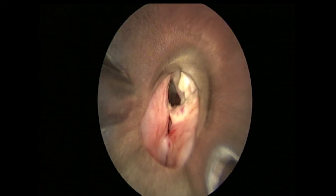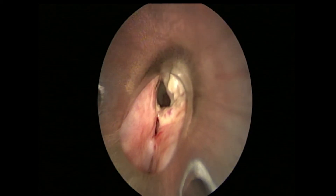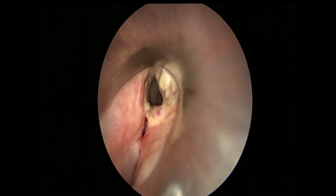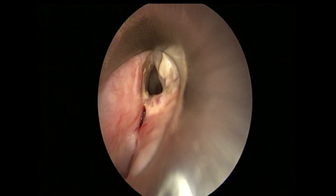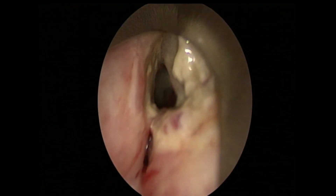A patient with a history of anaplastic carcinoma of the thyroid had a complicated course which eventually resulted in tracheostomy and scarring of the upper airway. Today the patient presents for resection of the scar in the hopes of eventual tracheal decannulation.